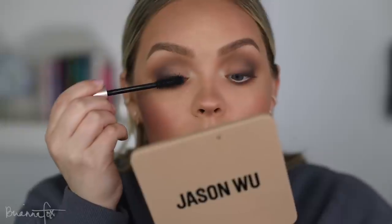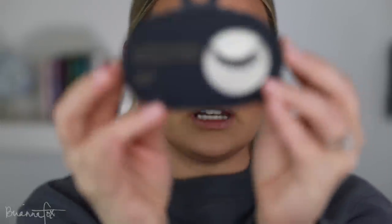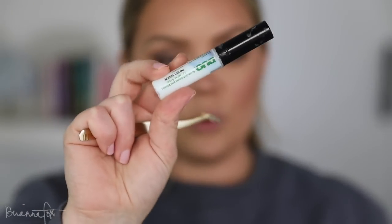Starting with my favorite mascara, the L'Oréal Lash Paradise. I got these new lashes from Target by Love Scene in the style Quinn — never tried these before. They look pretty dramatic but could be very special. My favorite lash glue is from DUO, the clear kind that brushes on — I've tried so many and this one is the best. The lash band is a little stiff so I'm wiggling each end to give it more flexibility before applying.